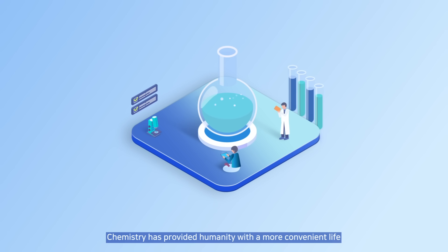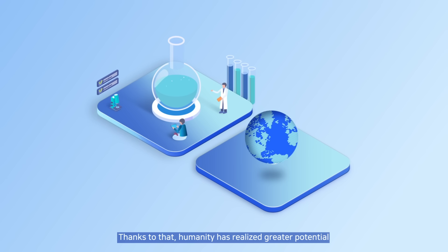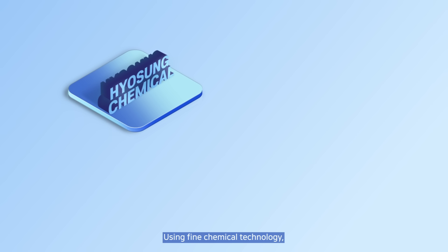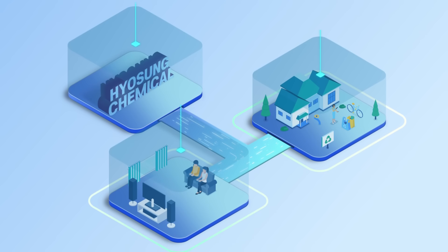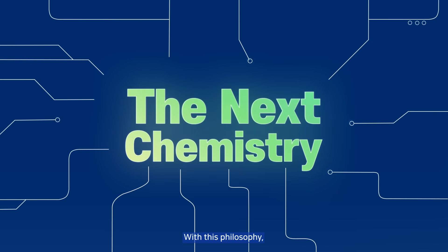Chemistry has provided humanity with a more convenient life and greater possibilities. Thanks to that, humanity has realized greater potential and opened up new futures. Using fine chemical technology, Hyosung Chemical creates new materials that are safer and more sustainable for human life. That is the spirit of the next chemistry.